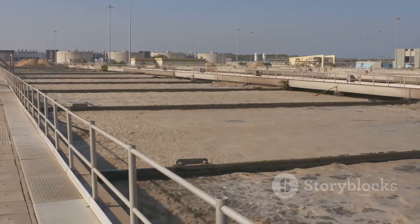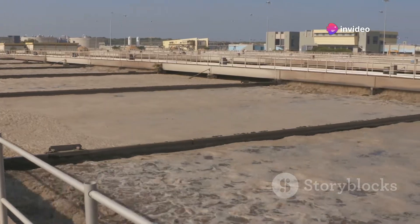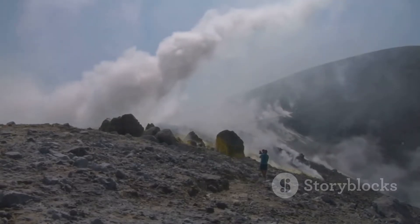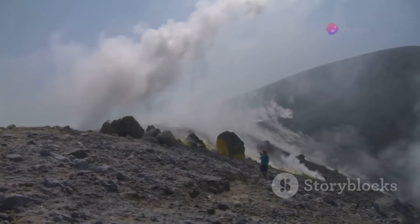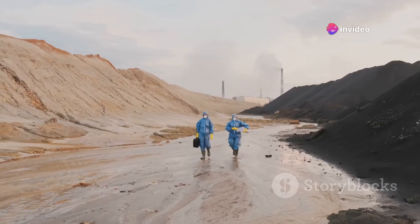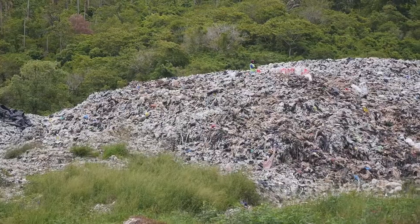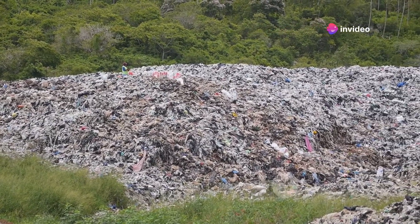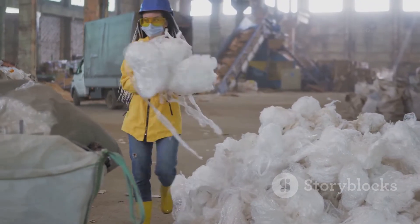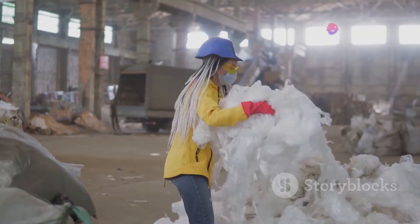For local governments, this financial burden could be prohibitive, diverting funds from other critical areas such as healthcare, education, and sustainable waste management solutions. Safety is another critical concern. Volcanoes, by nature, are unpredictable. The risks of working near an active volcano include sudden eruptions, toxic gas emissions, and the possibility of lava flows. Moreover, the act of dumping itself isn't straightforward — waste needs to be treated and managed in a way that minimizes environmental impact. Simply tossing garbage into a volcano could lead to uncontrolled chemical reactions and the release of toxic gases, compounding the environmental damage.